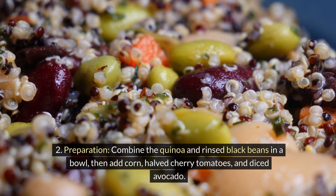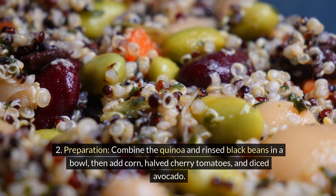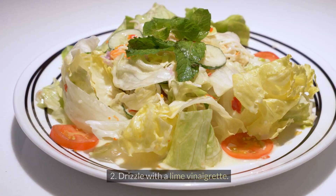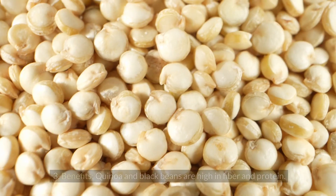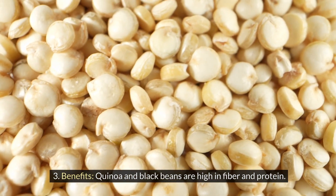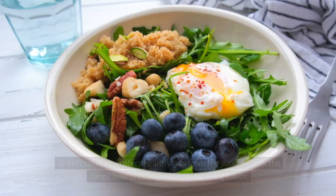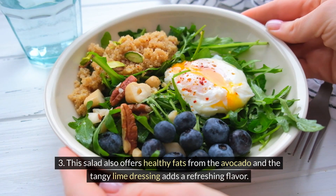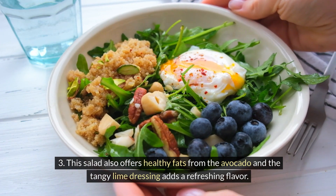Preparation: combine the quinoa and rinsed black beans in a bowl, then add corn, halved cherry tomatoes, and diced avocado. Drizzle with a lime vinaigrette. Benefits: quinoa and black beans are high in fiber and protein. This salad also offers healthy fats from the avocado, and the tangy lime dressing adds a refreshing flavor.